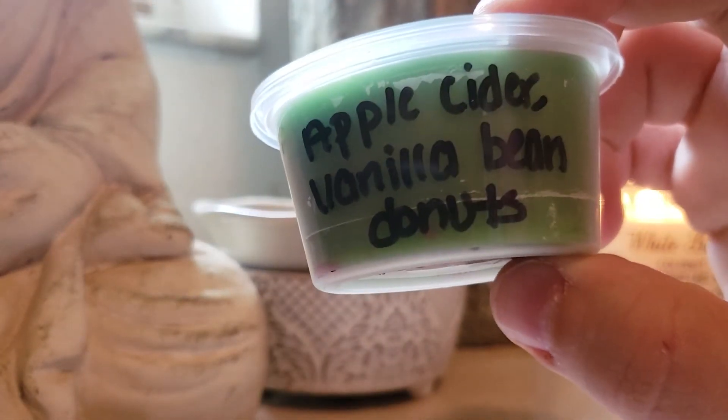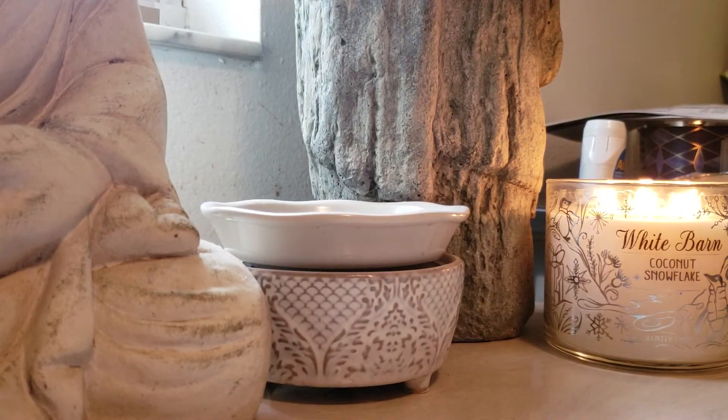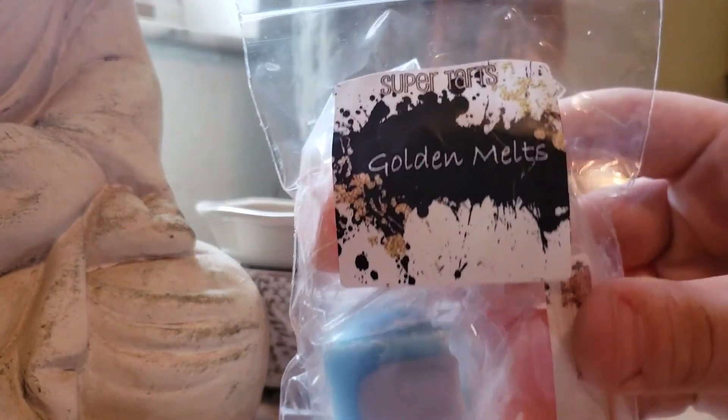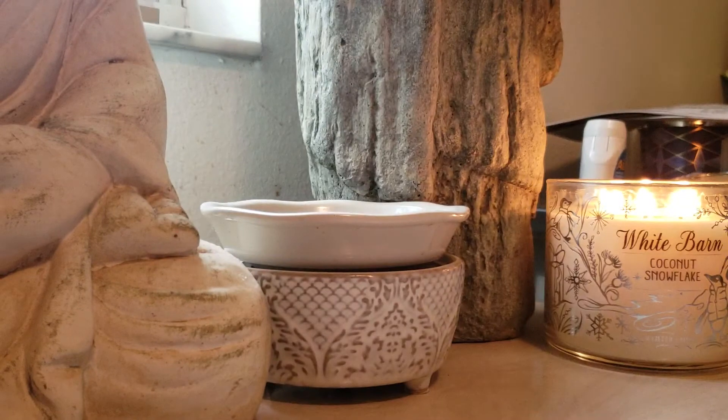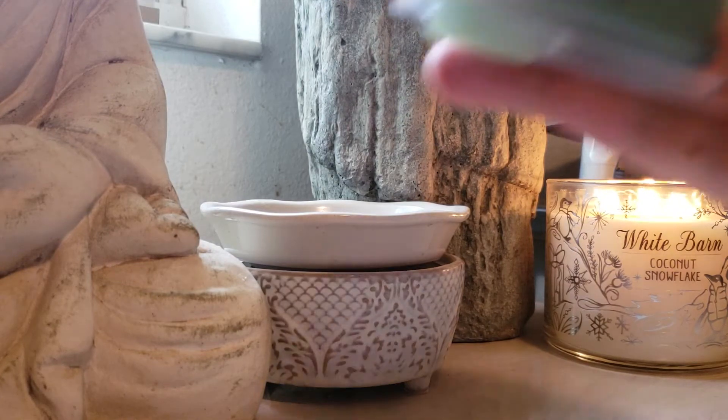Alien: Apple Cider and Vanilla Bean Donuts. I did get another little sampler too — Golden Melts, because Golden Girls — of course I had to get this. And you'll actually see in this clamshell collection that I did purchase some of the Golden Melts in this one, and I'm really glad I did. They smell great.